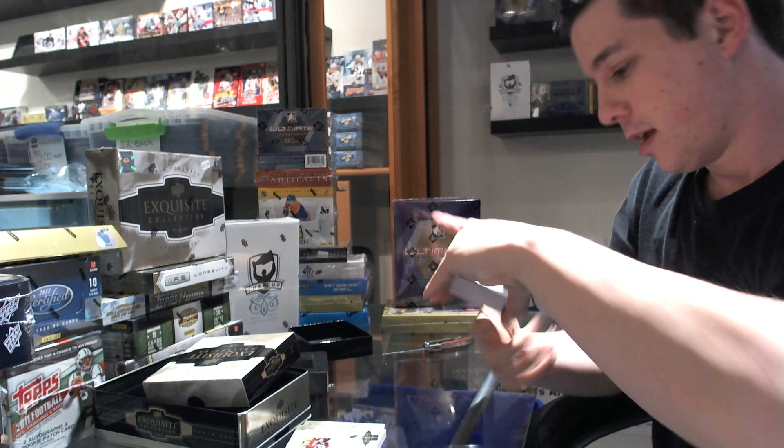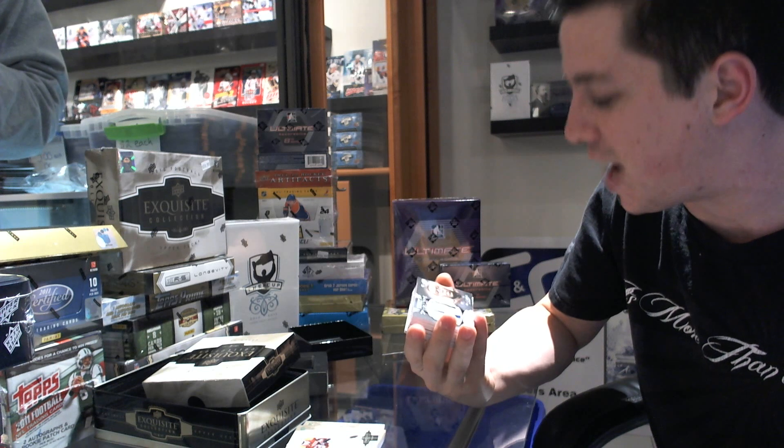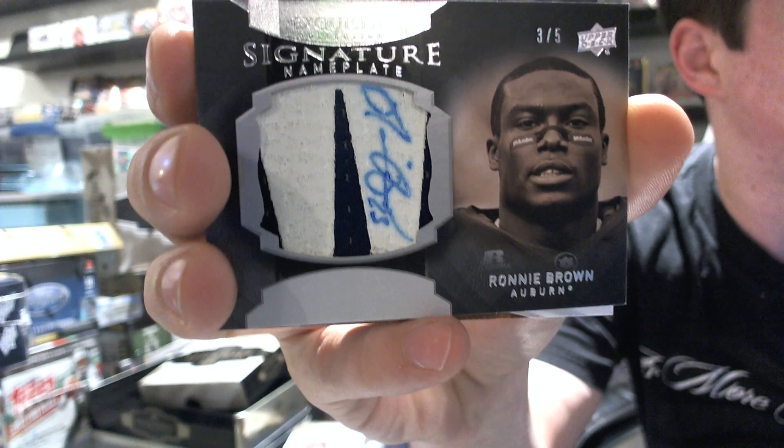Oh, that's pretty. We've got a signature nameplate patch and autograph, number 3 of 5 of Ronnie Brown.